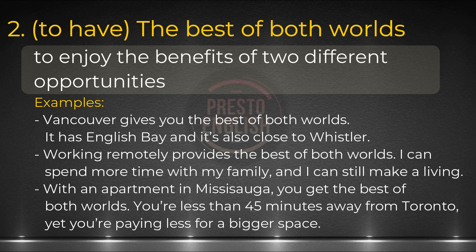Vancouver gives you the best of both worlds — it has English Bay, and it's also close to Whistler. So in this sentence, I'm trying to tell the other person that if you choose to live in Vancouver, you get the benefits of both scenarios: you get to live close to the ocean or the beach, and you also get the benefits of being close to the mountain.